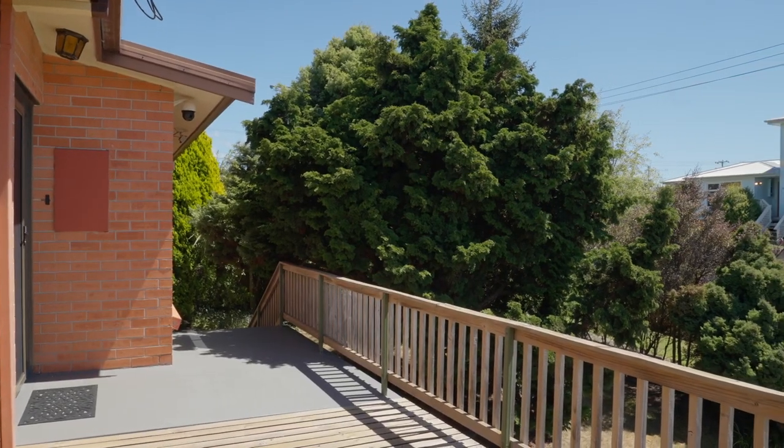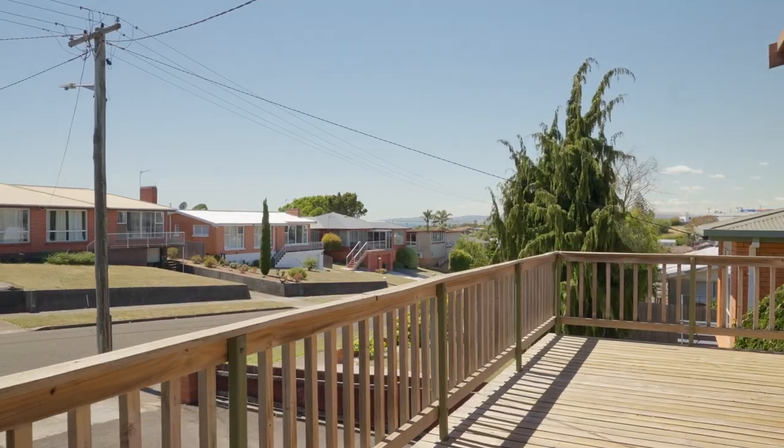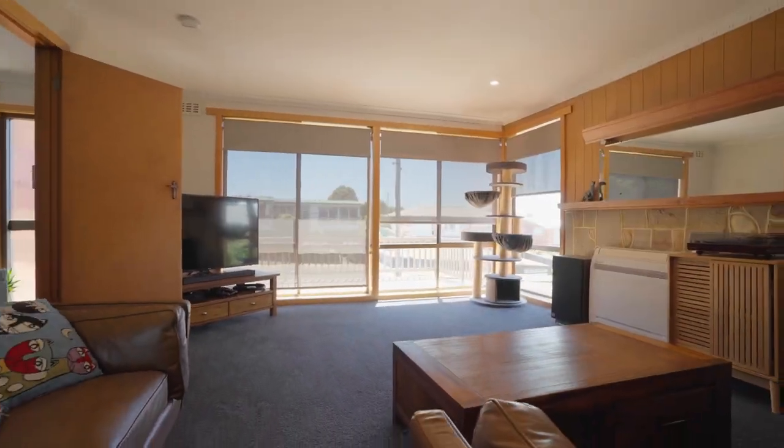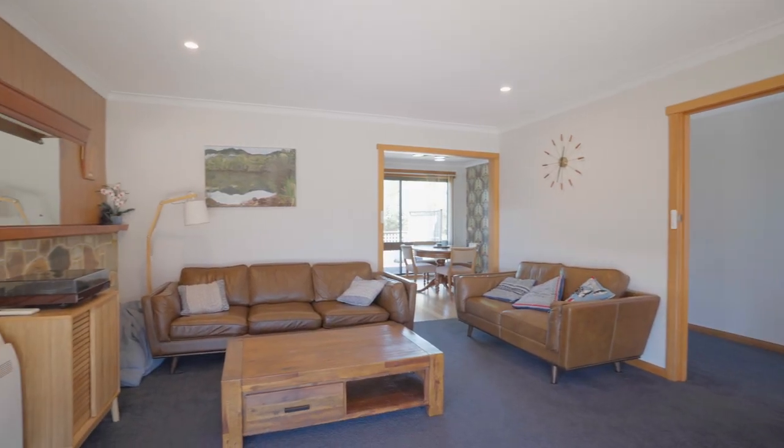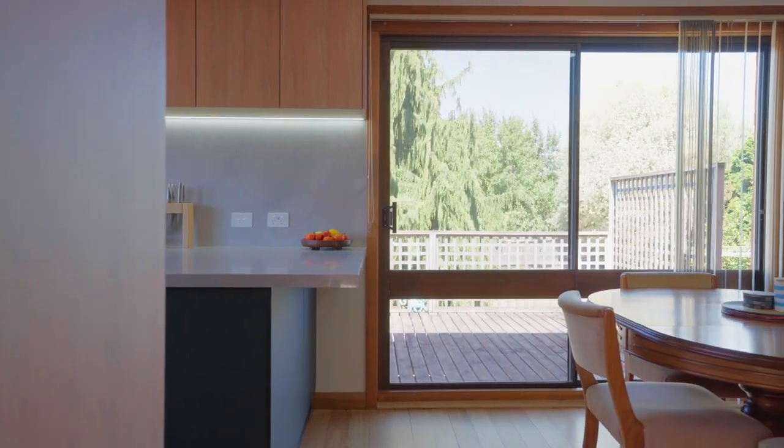As you approach this property, the established gardens create an inviting ambience and offer a sense of privacy. Step inside this groovy home and you will instantly be impressed — simply adding some modern touches to old charm, when done right, is something remarkable.